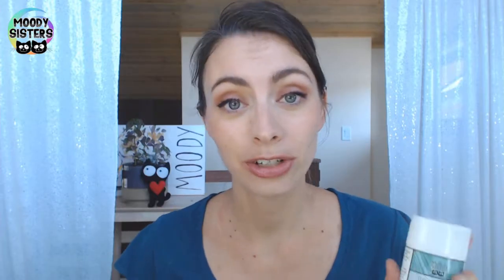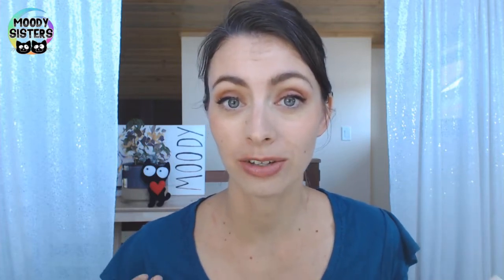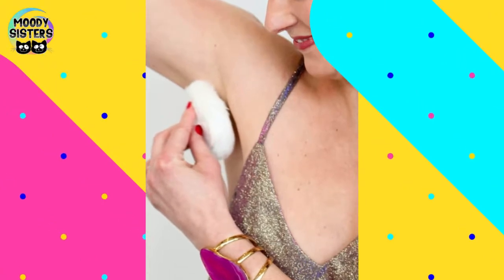Make sure you're applying your deodorant to clean pits. If you haven't taken a shower that day, make sure to wash your pits so that you are giving yourself the best chance and protection for the day. You can wash and reapply multiple times during the day during your detox period.